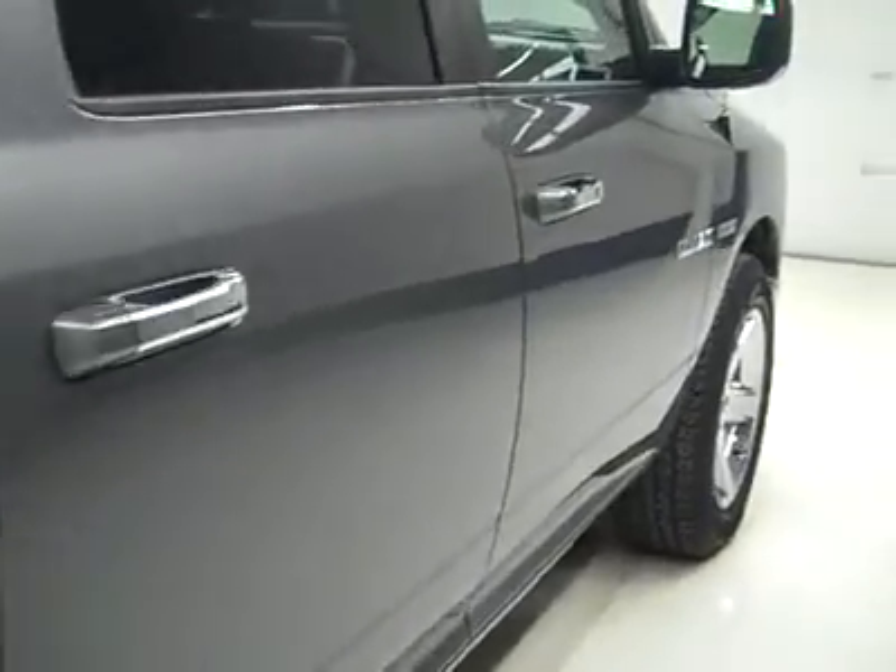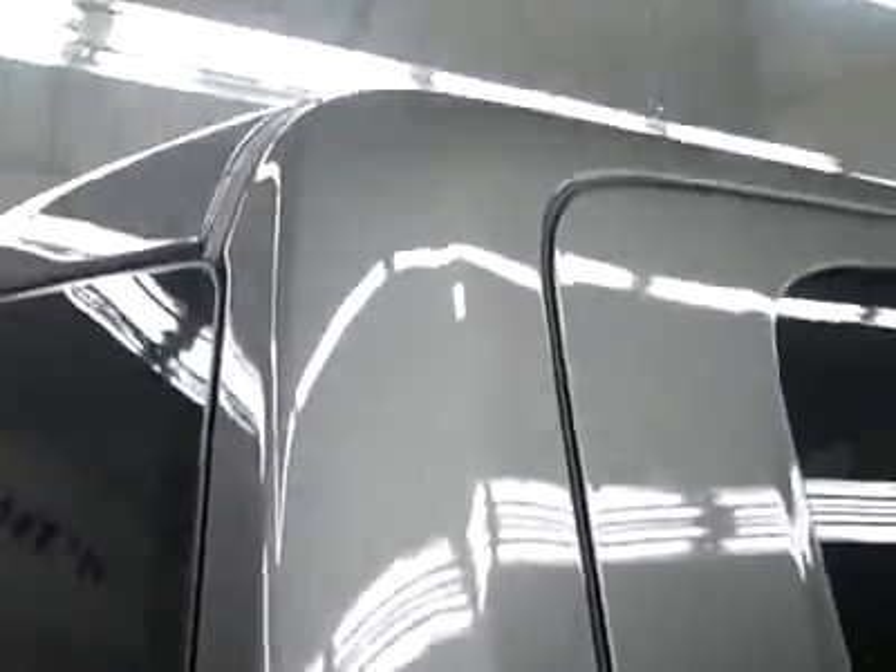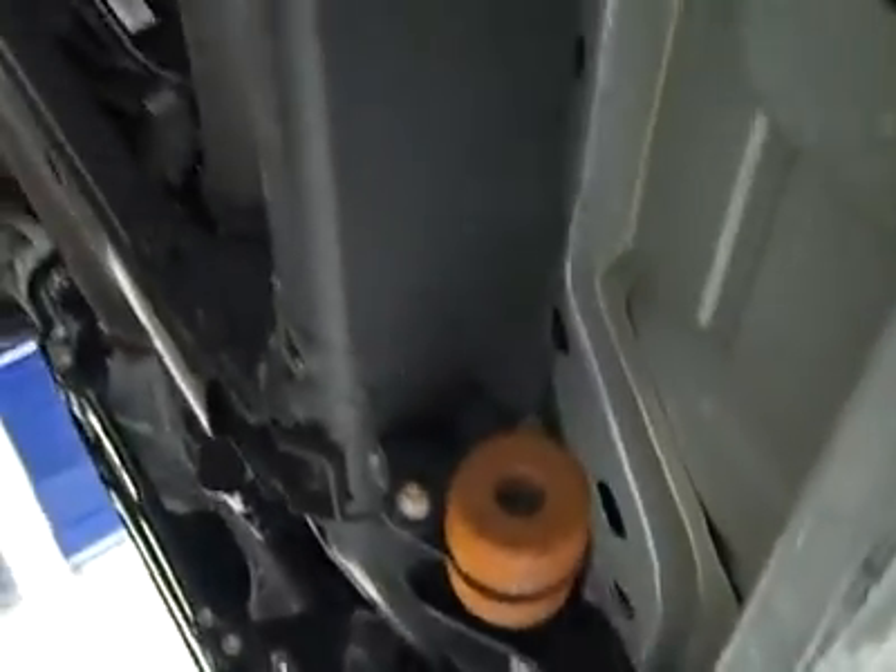No dents or scratches, and I point anything like that out to you — that's why we make these videos. These are used trucks and I want to show you exactly what kind of condition they're in before you make your trip here so there's no surprises. This truck looks just like new inside and out and all the way around.